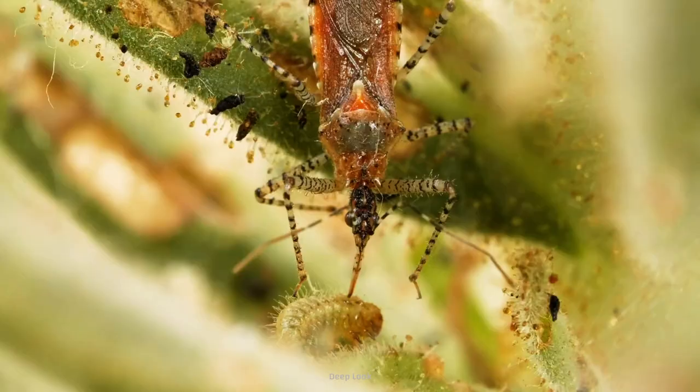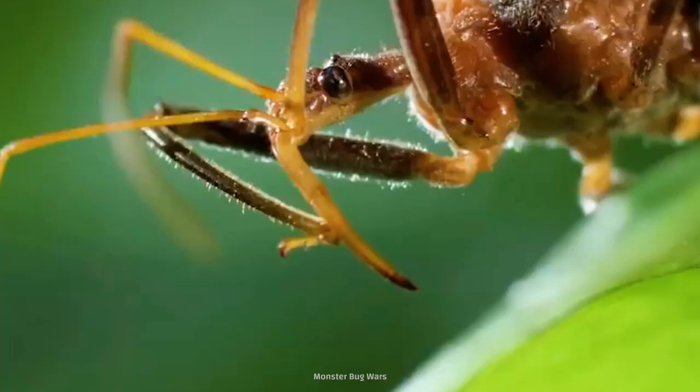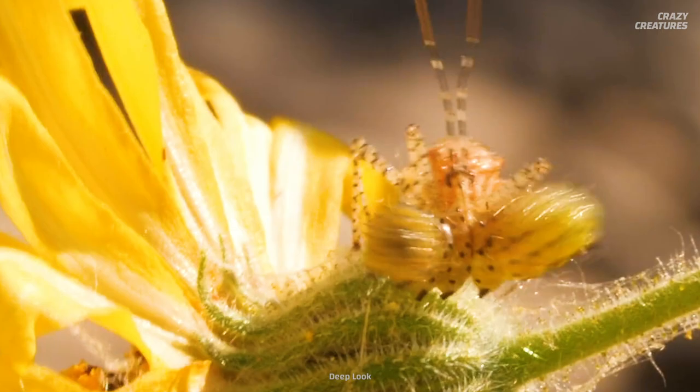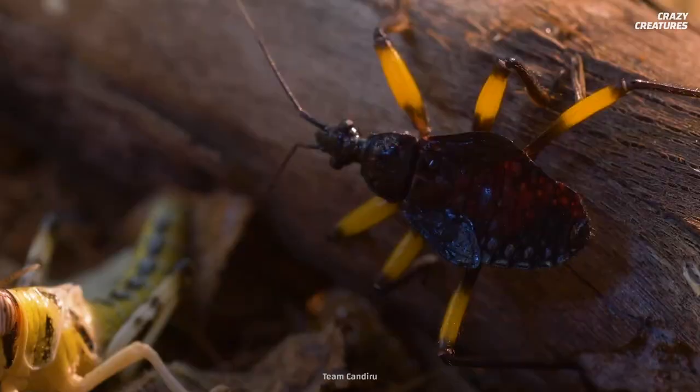Looks like we've got a trained killer on the loose. Meet the assassin bug, known for its stealth hunting practices and gruesome methods of attack. They have the power to liquefy their victims' guts and slurp them up like a slushie.